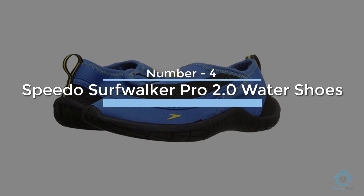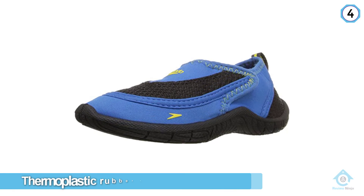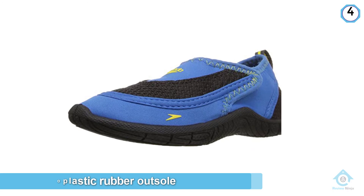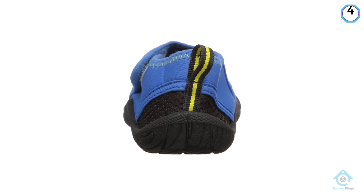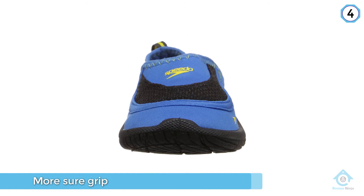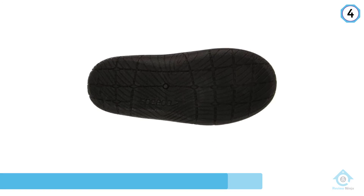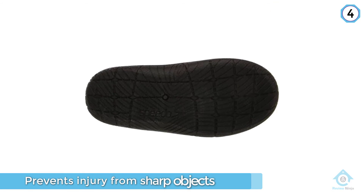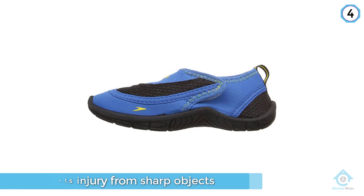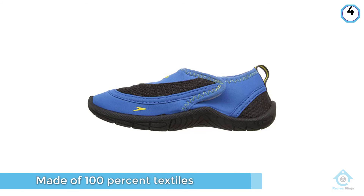Number four: Speedo Surfwalker Pro 2.0 Water Shoes. The thermoplastic rubber outsole has special grooves to help repel water away so your little one can have a more sure grip. It not only helps your child stay safe when playing in or around the water but also prevents injury from sharp objects or hot ground. Though this shoe is made of 100% textiles, that doesn't mean it will get soggy — an air mesh insert panel promotes quick dry and maximum comfort. They'll also be safe to wear when completely dry, so you don't have to worry about irritation or blister burns caused by all-rubber shoes.